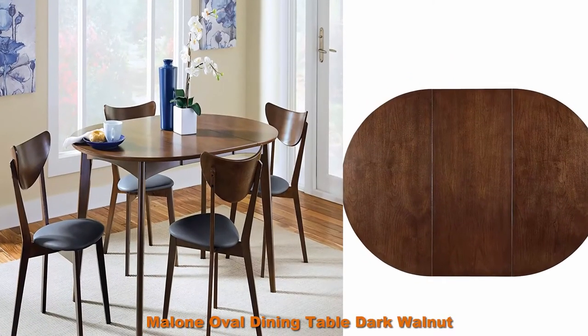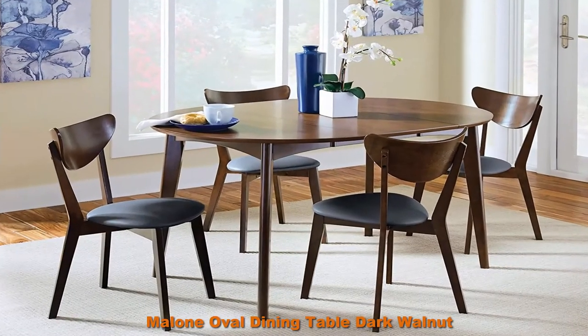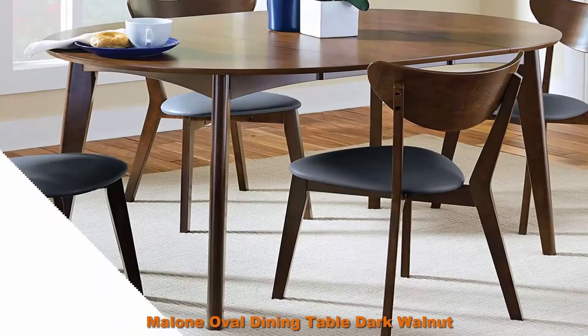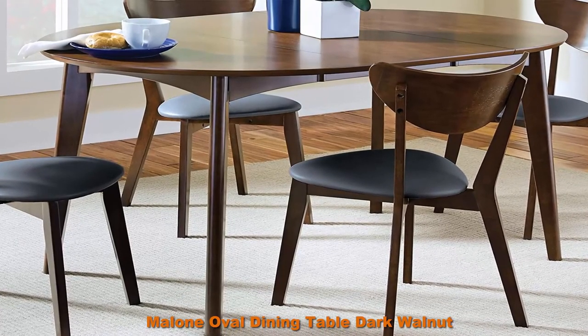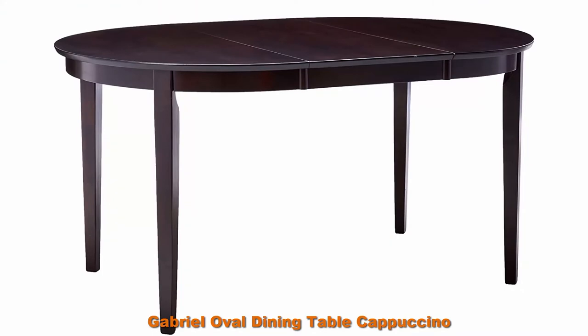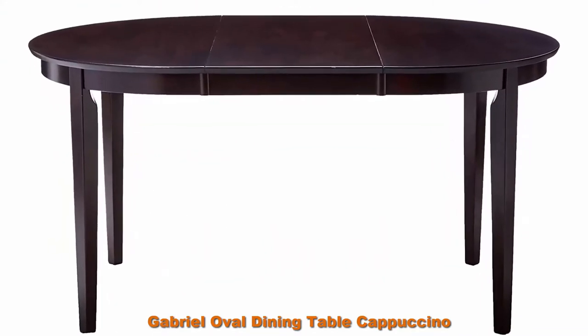Number 4: Malone oval dining table in dark walnut. Set includes 1 dining table. Materials: MDF, Asian tropical wood, Asian hardwood, and walnut veneer. Weight limit: 300 pounds. Number 5: Gabriel oval dining table in cappuccino. Set includes 1 dining table. Materials: Asian hardwood and Asian tropical wood.